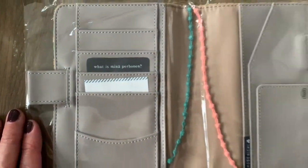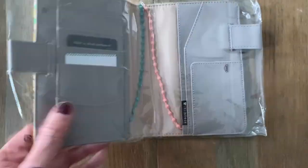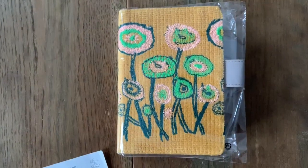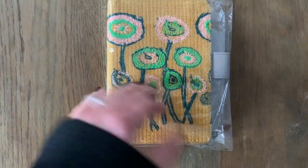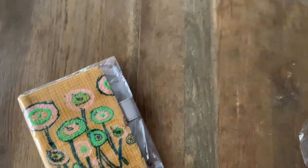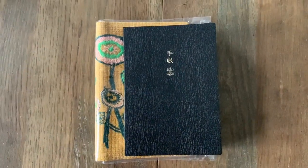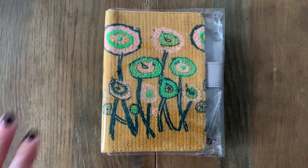Very cute, very small and tiny. It will go perfectly well in this cover. The shop had a 20% discount, so I thought I was going to try this. Thank you so much for watching, and I'll see you next time. I will show you in the future how this beautiful Hobonichi will be used. Bye bye.